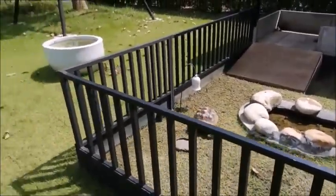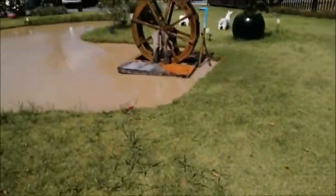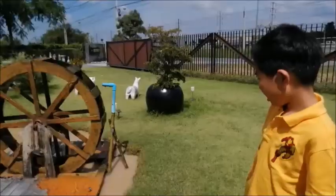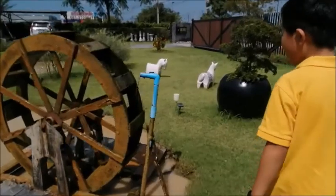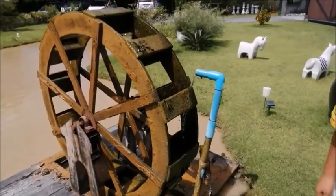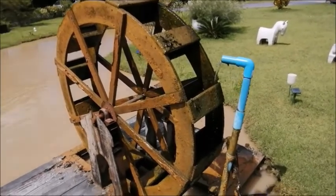Oh, high duck. And can you see this windmill? Look, it's spinning around and around to make the water. Look at the turtle.